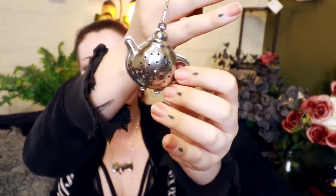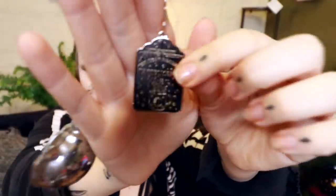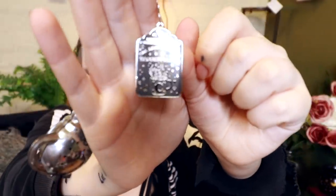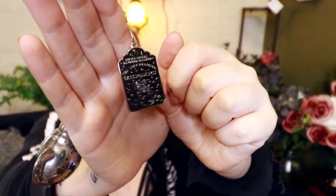Just a second — oh, cute! So the actual strainer itself is a little teapot, which is just adorable. Little Ghosts Haunted Tea Shop — Tea Leaf Readings — Tassamancy. That's so cute.